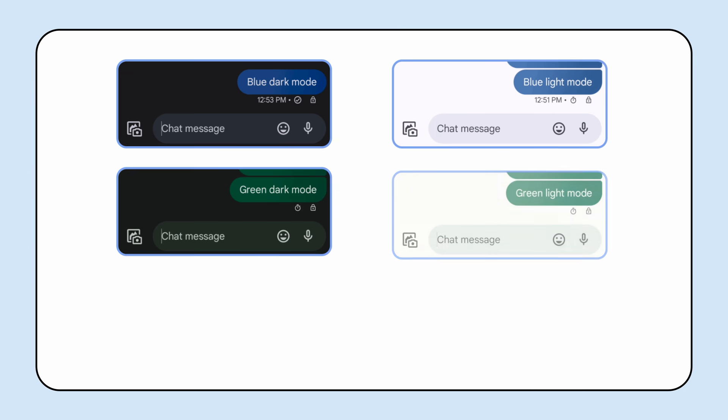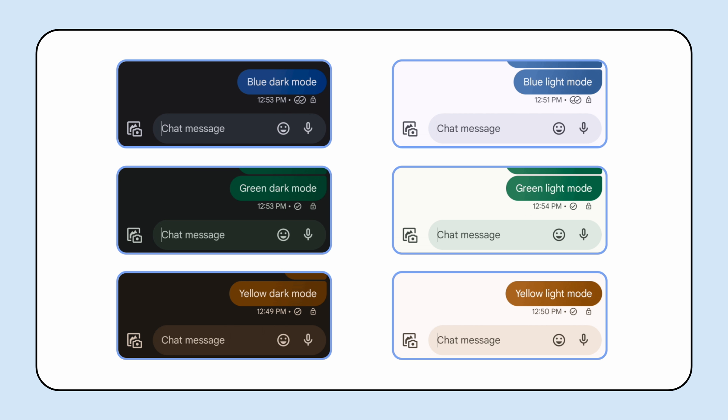Last but not least, in our messaging app, Messages by Google, we redesigned the messages' status icons to make them identifiable for more users. We're now using two visual elements, the color of the outline and the color inside the icon, to create a clear and consistent visual cue for each message status.